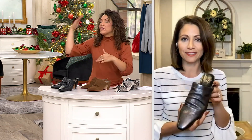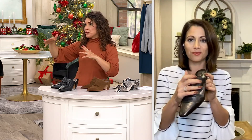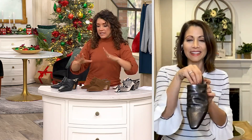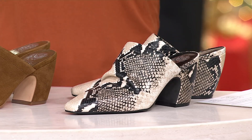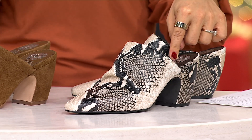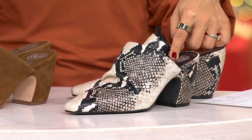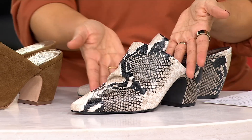A lot of times we're told to have the tall shaft boot, the mid shaft boot, the shoe bootie, the slide, the heel. But if you're working with a budget — as all of us are — and can't have all those shoes, what I love about this mule is it fills a few of those gaps all in one. And you can still wear it with skirts and dresses.